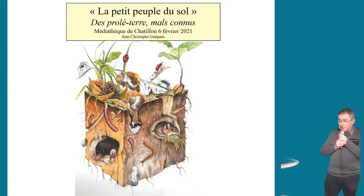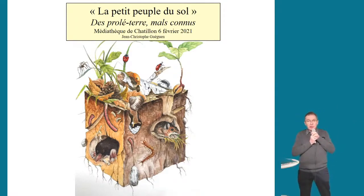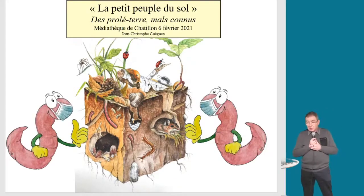On relance toute la machine et on va repartir à zéro. Ne vous inquiétez pas, on ne s'arrête pas, on ne vous abandonne pas, la médiathèque de Châtillon est toujours là.